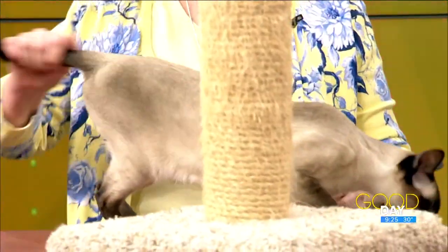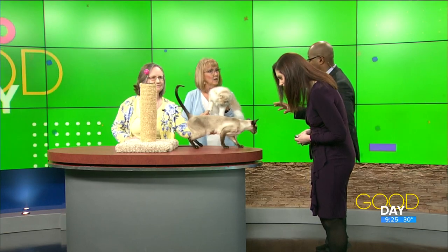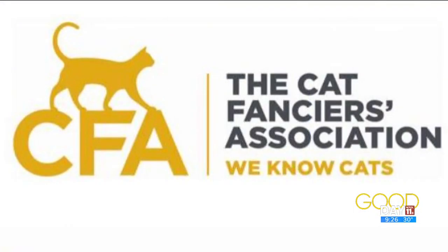How many cats can folks expect to see at the show? We have over a hundred entered, and entries haven't closed yet — exhibitors can still enter until about nine o'clock tonight. Spectators are welcome to come and they'll be choosing their top four kittens, cats, or premieres. At the end of the show, there's a visitors' choice ribbon for whoever gets the most votes.